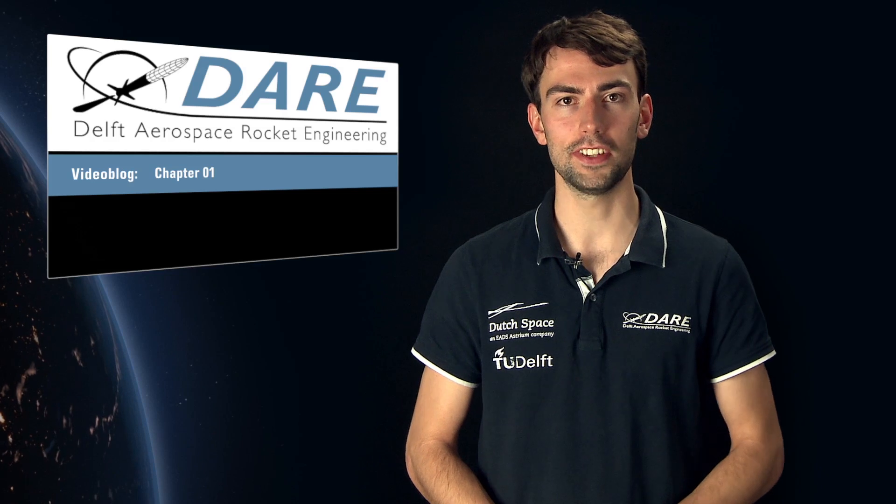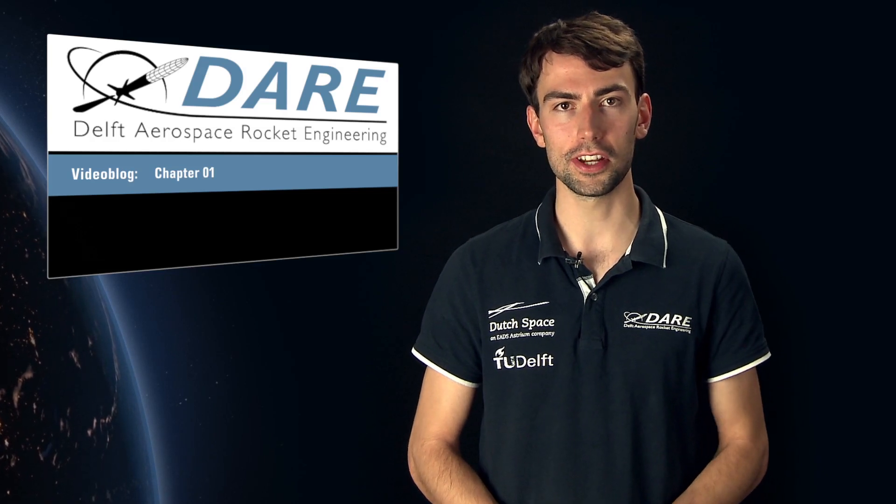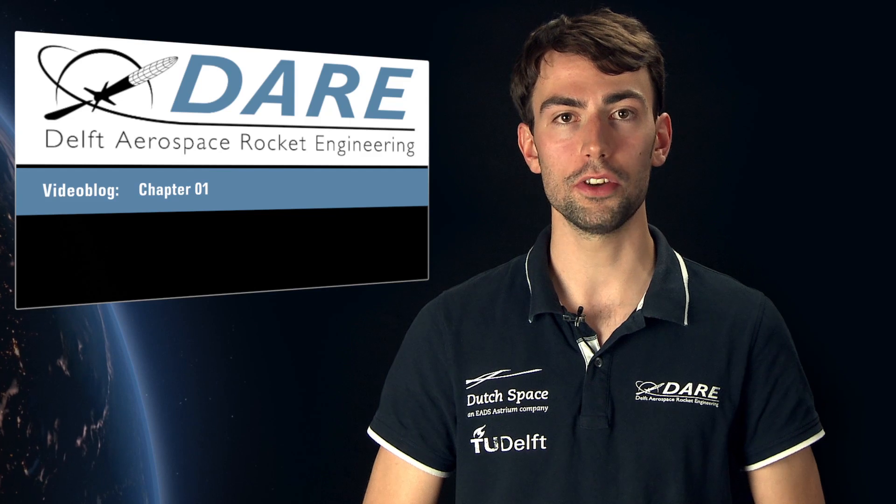Hi, I'm Robert Werner and welcome to our first video blog of DARE, Delft Aerospace Rocket Engineering. We are more than 100 students — Bachelors and Masters at TU Delft — and together we share the dream of reaching space.